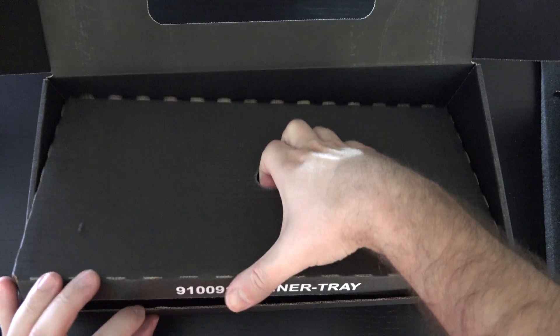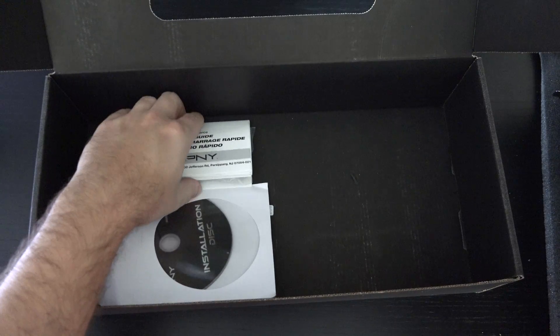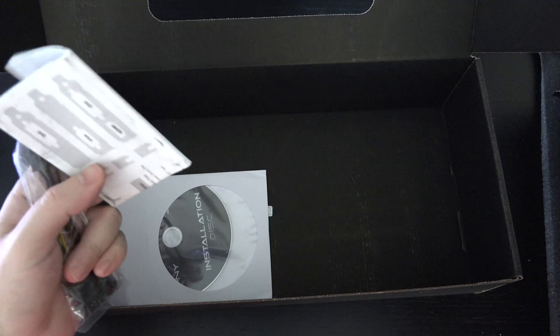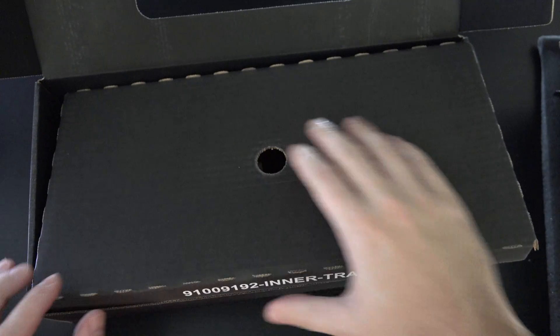Let's see what else is in the box — there is another layer of styrofoam. At the very bottom we have some software, which will be very quickly outdated — in fact, it's probably outdated already. There are also some power connection cables and just some mapping and instructions on the actual plate, DVI orientation, things like that. I'll go ahead and put that back in the box.